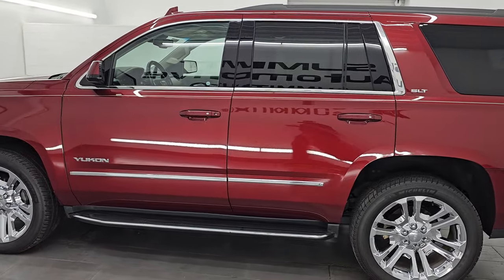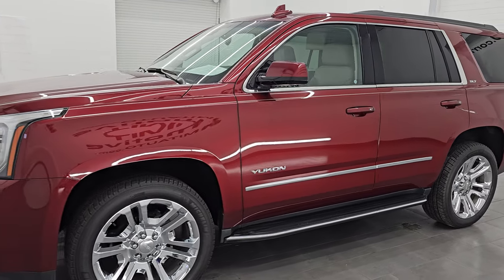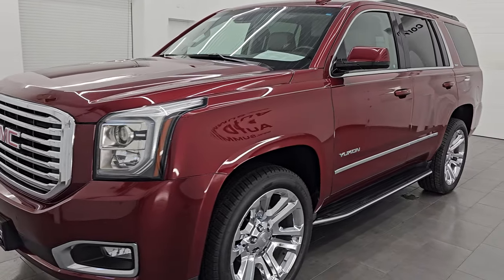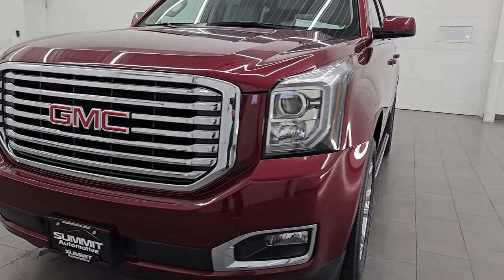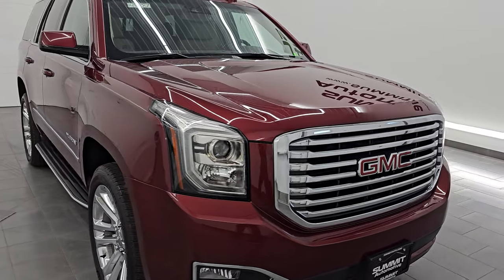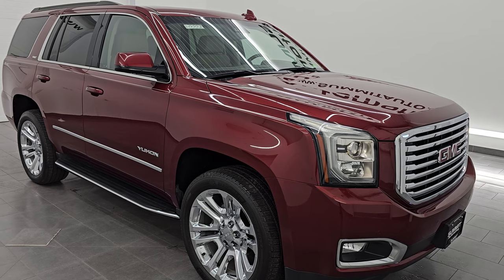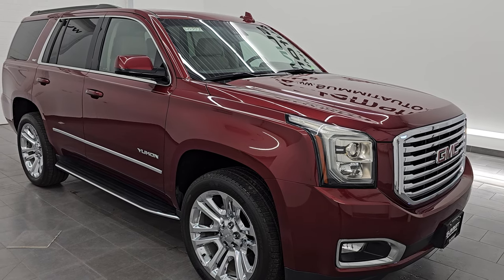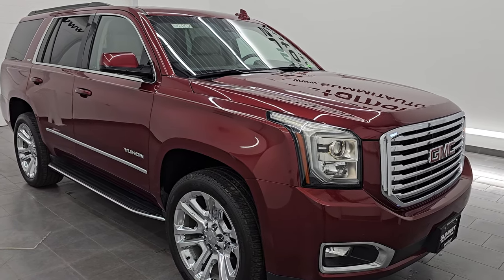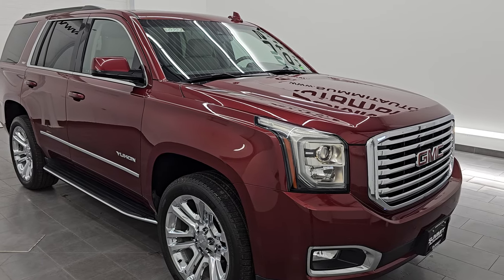I am here at Summit Automotive in Fond du Lac, Wisconsin, your new and used SUV headquarters. This 2019 GMC Yukon has the 5.3-liter V8 gas engine, paired up with a six-speed automatic transmission. This vehicle has been fully safetyed and inspected by our service shop per the state of Wisconsin inspection process. It has a fresh oil and filter change.